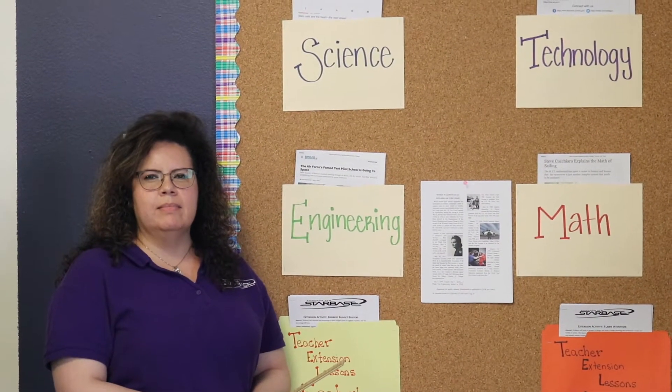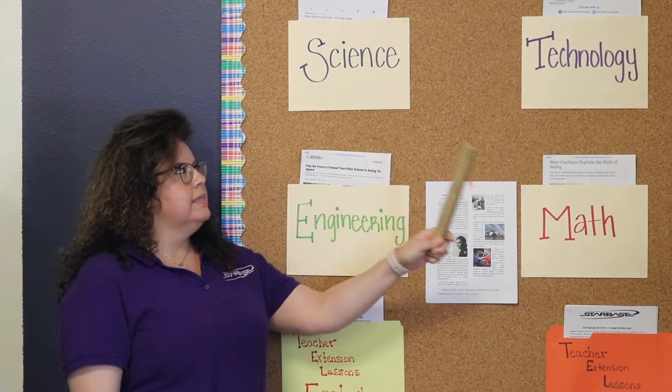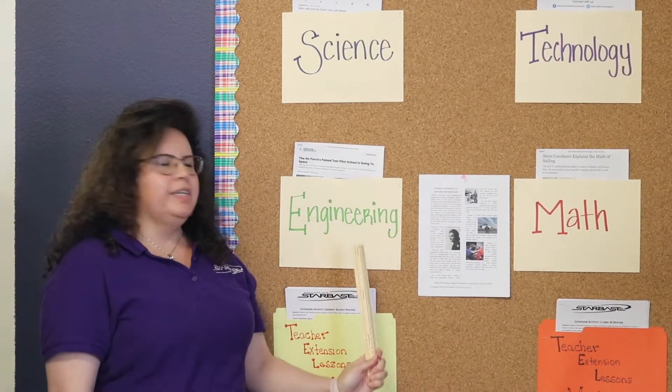What is STEM? STEM stands for Science, Technology, Engineering, and Math.